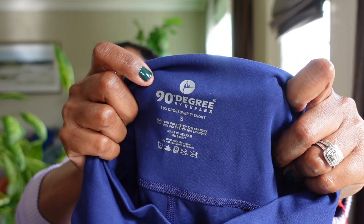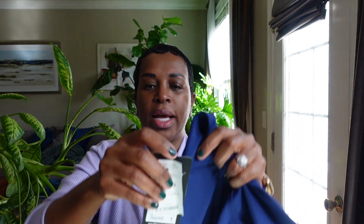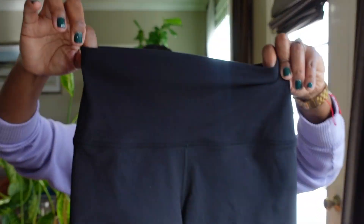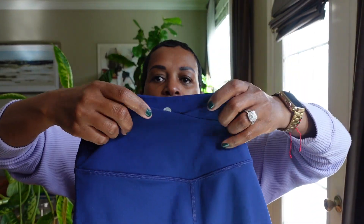Next up, I picked up another pair of 90 Degree shorts — again, size small — in a navy blue color, and these were $19.99. The front of these are different from the black pair. The black pair are just straight across, whereas the navy blue pair has a little slant or dip right there. I thought that was a cute difference.